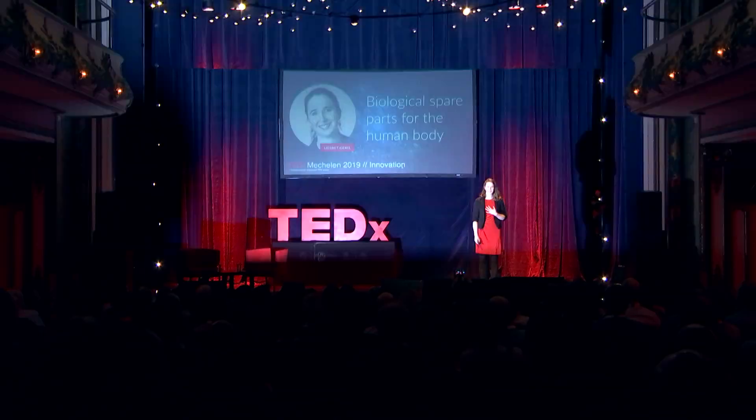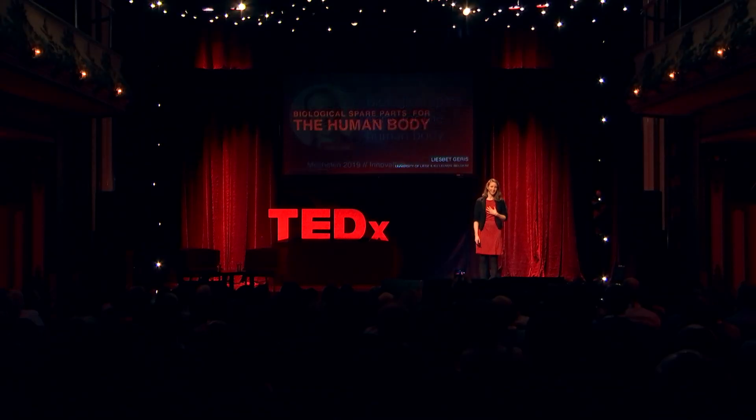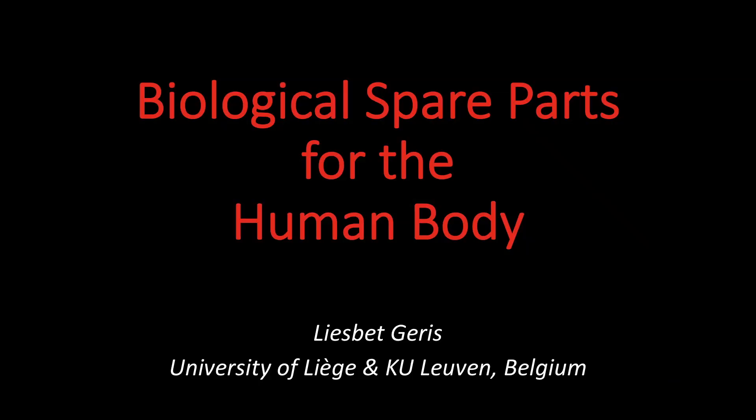I am a biomedical engineer, which means I was trained as an engineer focusing on applications in the healthcare sector. For us biomedical engineers, the holy grail is developing technologies that will have an impact on patients' lives.